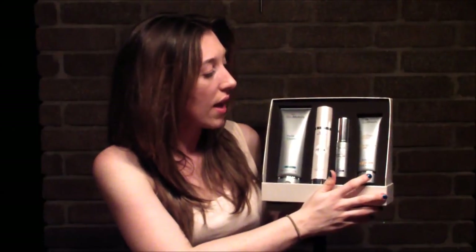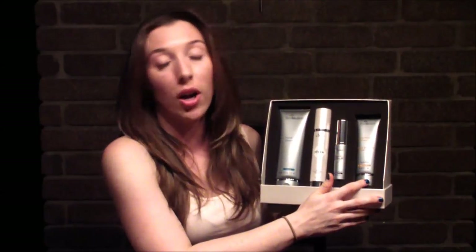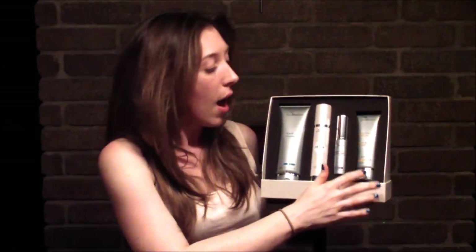The fourth product is the Daily Physical Defense — a broad spectrum SPF 30 sunscreen. It's a great product, pretty sheer, and absorbs into the skin well. You'll only want to use the sunscreen in the morning and the retinol at night.